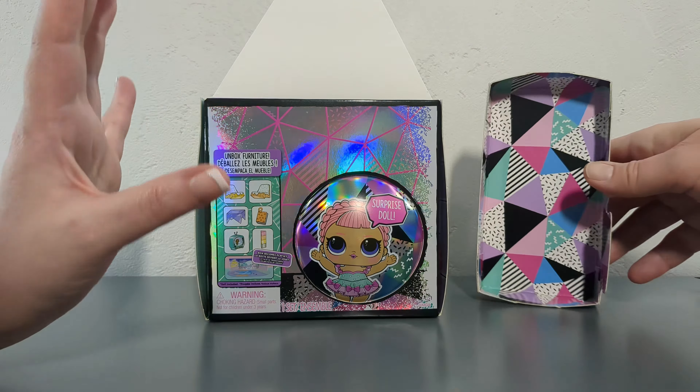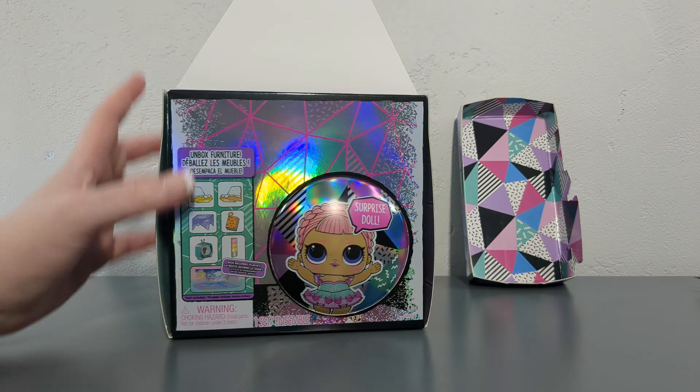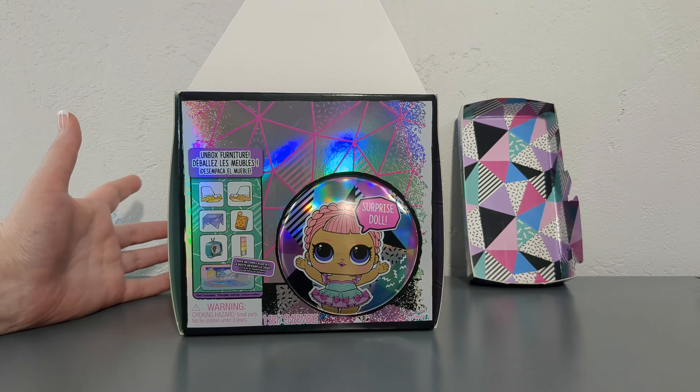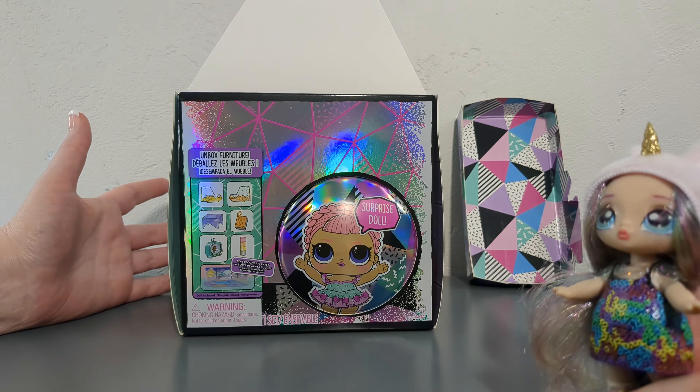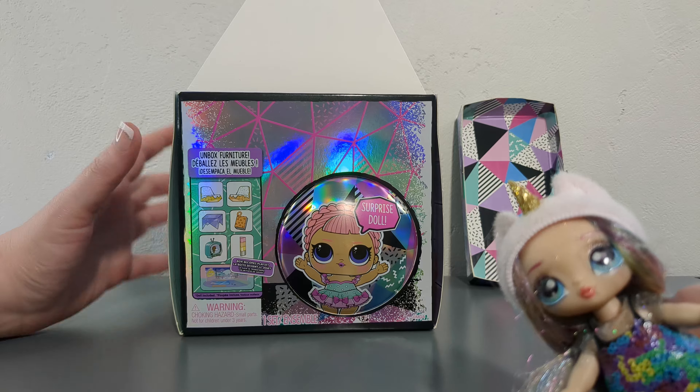Alright, so we're getting a doll, some chairs, a table, a book, a TV. Is this a lamp? I'm not sure. And a hangout space — it looks like almost a push-up. I'm sure that's not what it is. Let's go ahead and open this doll.